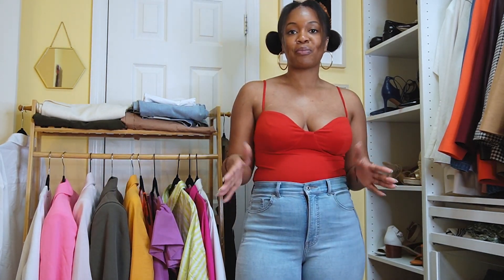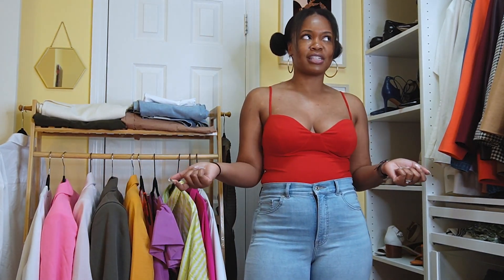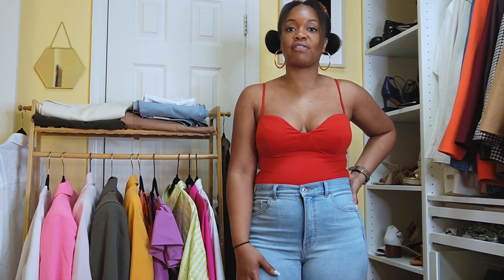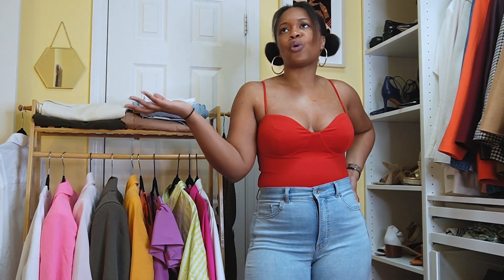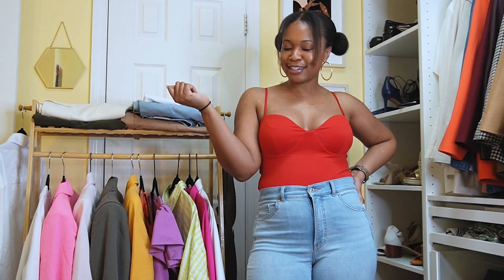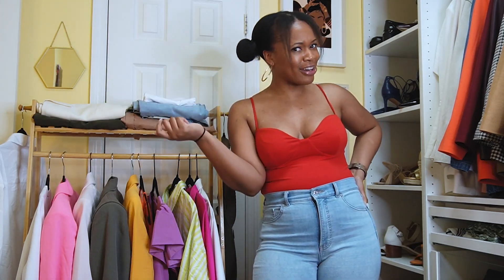Today we're doing an Express spring haul. For those of you who don't know, I'm an Express Style Editor. That means somebody who's on social promoting the brand, doing content surrounding their items, going in-store, hosting events, getting the chance to go on incentive trips — I was featured in a campaign for January, February, and March.